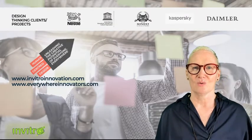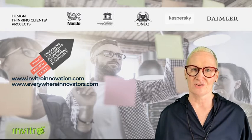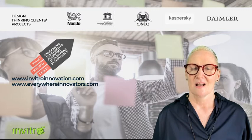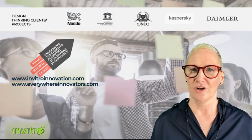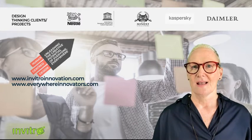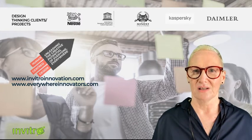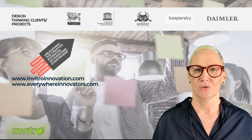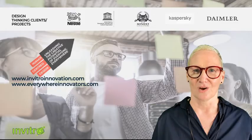That's all we have for you in terms of the hallmarks. If you're interested to know more about our design thinking practice and training methods, head over to invitro innovation.com where you can learn about some of our case studies — we've been working in this area for eight years. If you're interested in the remote delivery of these kinds of programs, whether workshops or seminars, then head over to everywhereinnovators.com.